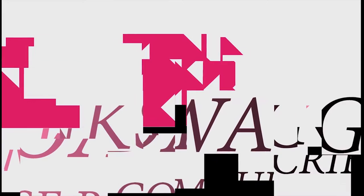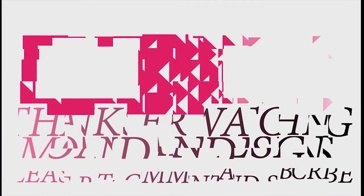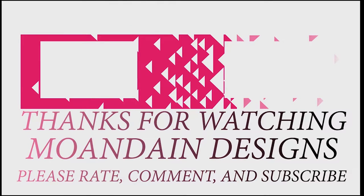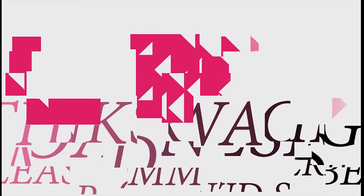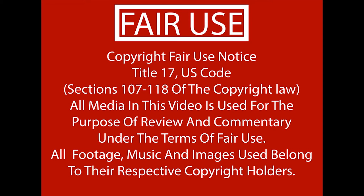That's it for this episode of Mondain Designs. I'm your host Mondain, and I hope you enjoyed this episode as much as I enjoyed making it. I have videos on the 1st and 15th of every month and look forward to sharing with you. As always, please like, comment, and subscribe, and have a wonderful day. I'll see you next time.